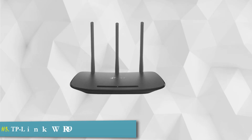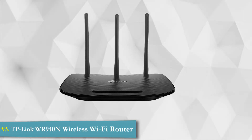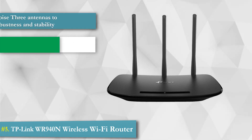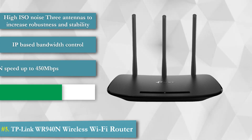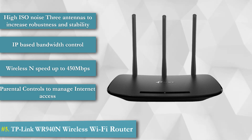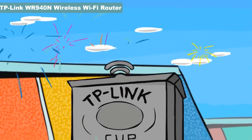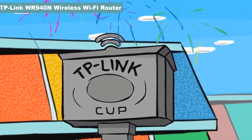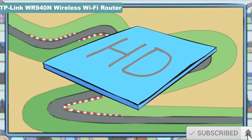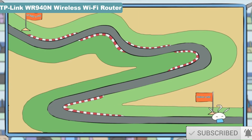5. TP-Link WR940N Wireless Wi-Fi Router. First and foremost, the TL-WR940N is a wired wireless network connection device engineered specifically for small business and home networking requirements. Welcome to TP-Link Speedway for the highly anticipated TP-Link Cup — let's take a look at our two contestants who will be tasked with delivering large HD video files to the finish line.